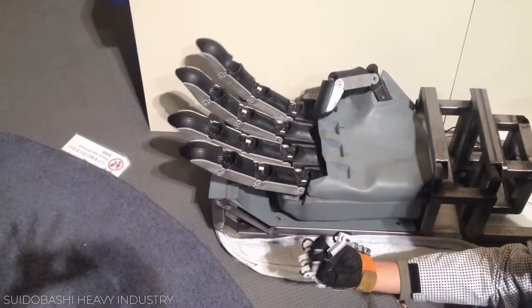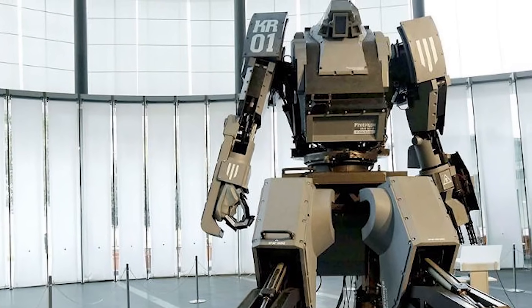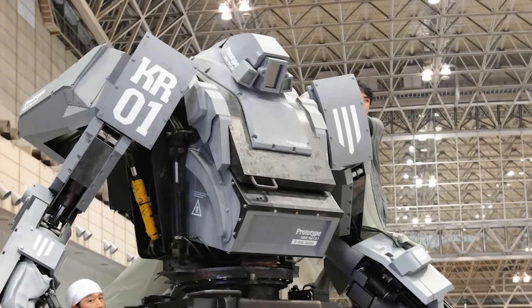And while this thing is absolutely awesome, don't expect to see it roaming the battlefield anytime soon, because it seems to be a one-off project from Yoshizaki and Kurata.